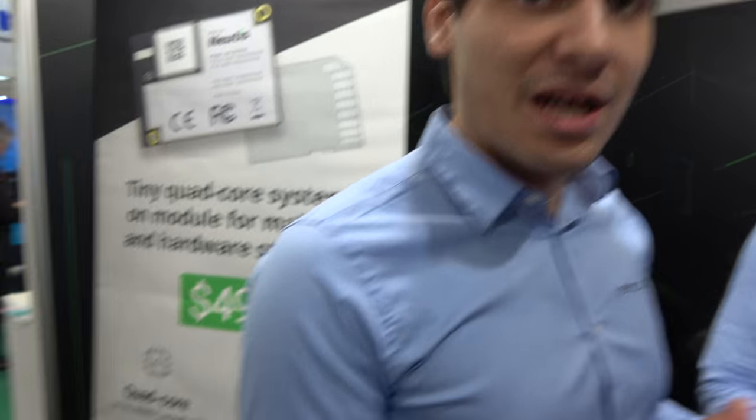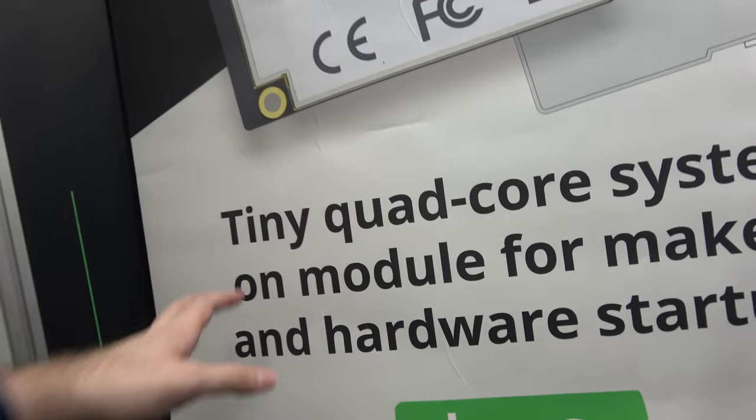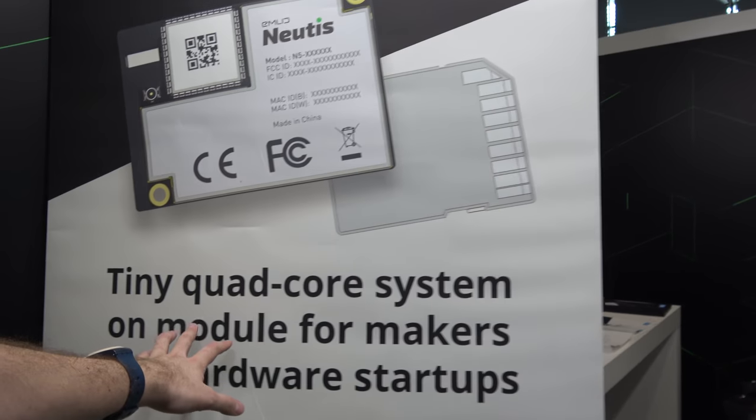We're at Embedded World 2018. I'm Igor Vireninov, CEO of AMLIT, makers of MUDIS - a quad-core ARM Cortex-A53 tiny system on module.